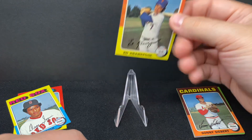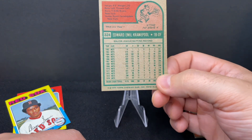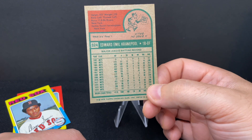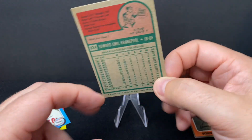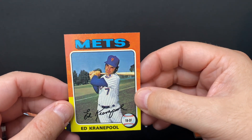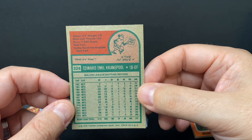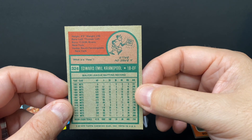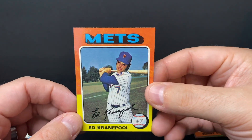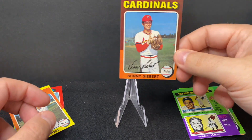Ed Kranepool was a member of the very good Mets teams of the late '60s — a long-time Met. He was on the 1969 Mets that won the World Series. The '73 Mets were in the World Series but lost. Kranepool was a long-time outfielder and later first baseman — an original Met from the 1962 expansion team. The Mets were very bad that year, but it only took them six or seven years before they were on top of the world with Tom Seaver, Nolan Ryan, and everyone else they had.